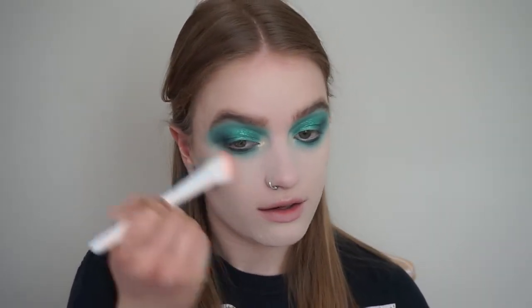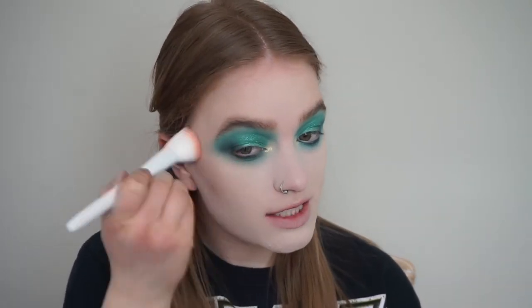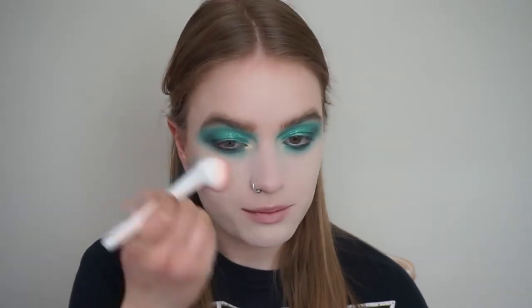For bronzer, I'm going to use this little sample of the Tarte Park Avenue Princess Bronzer. I've had it in my collection forever and I don't particularly love it — I'm just trying to use it up and get it out. I'm not a panner by any stretch of the imagination, but I am trying to use up my bronzers because their shade ranges aren't very inclusive, and I want to make space for bronzers with more inclusive shade ranges.